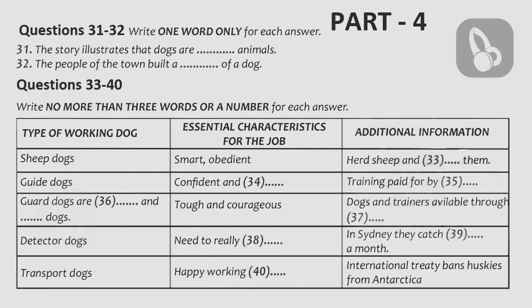Another much-loved working dog is the Guide Dog, trained to work with the blind. Guide Dogs, usually Labradors, need to be confident enough to lead their owner through traffic and crowds, but they must also be of a gentle nature. It costs a great deal of money to train a dog for this very valuable work, but the Guide Dog Associations in the UK, America and Australia receive no government assistance, so all the money comes from donations.